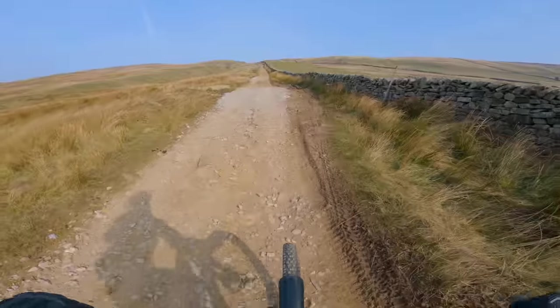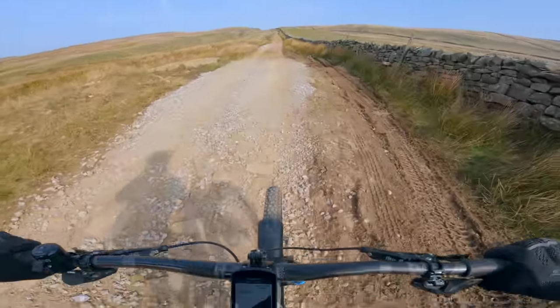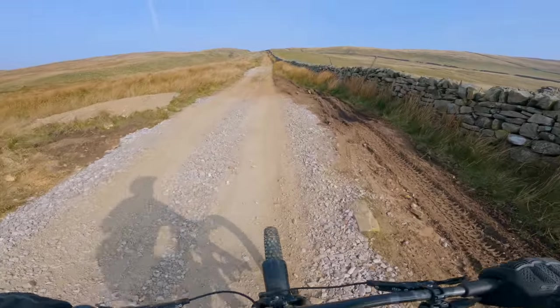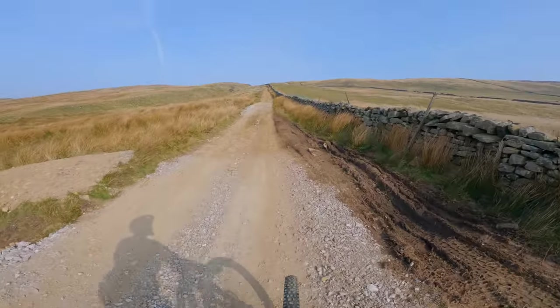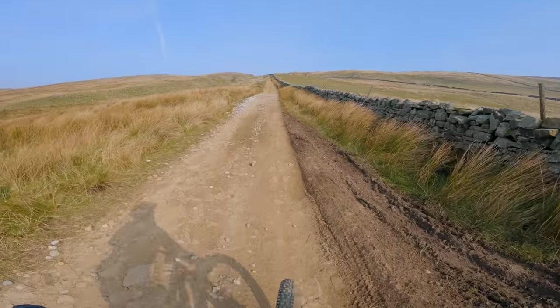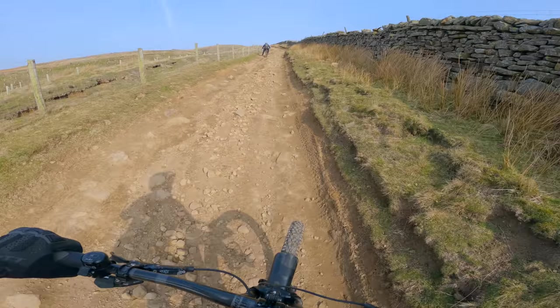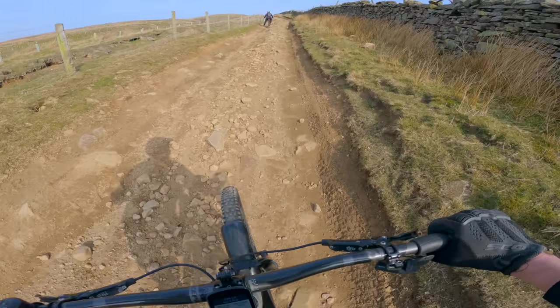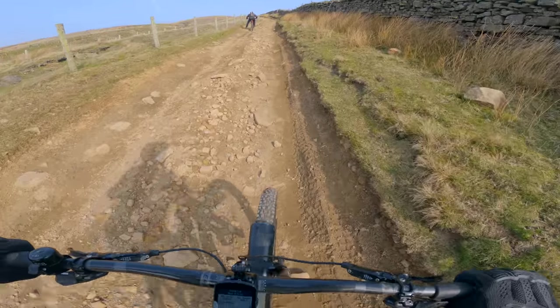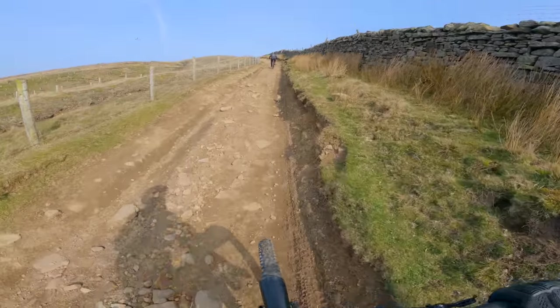The climbing has commenced. This climb we're on now we actually descend at the end of the ride — there's a nice fast descent — so that's something to look forward to. After we've climbed up the other side, which we're going to descend soon, it's brutal. It kicks up now, and with a 52-tooth it kicks up even more around the corner.